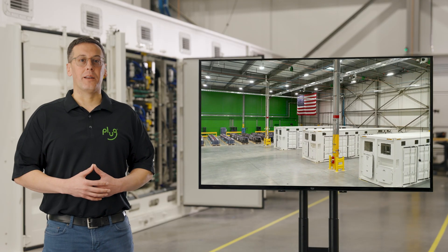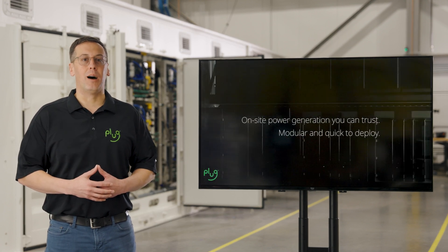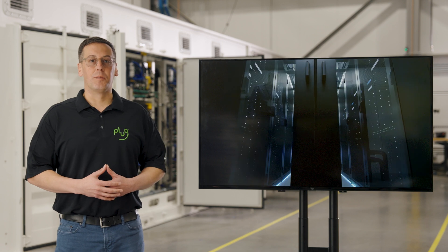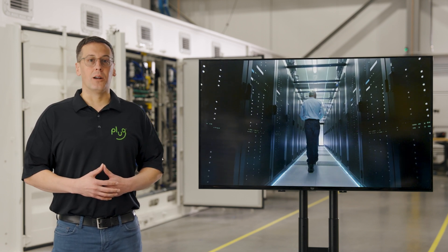Hi, my name is Tim DeFranco. This is Plug's newest product that started when Microsoft approached us to create a zero emission power generation system to provide backup power for their data centers. It's now being used in other applications as customers see the potential to generate clean and reliable energy when and where they need it.